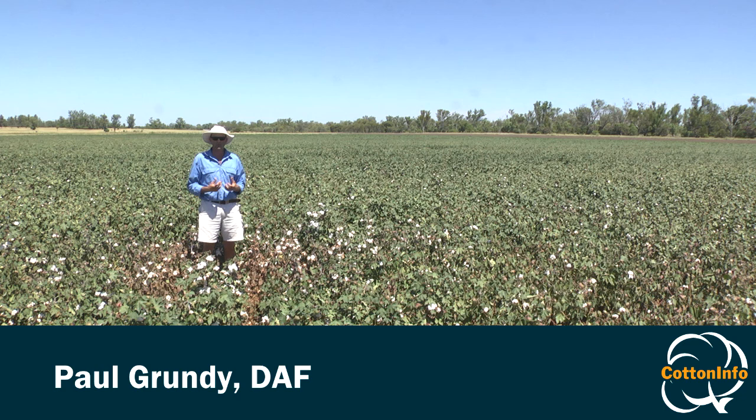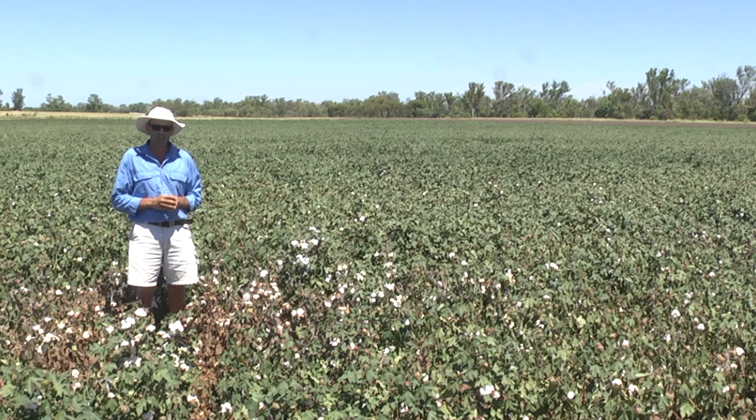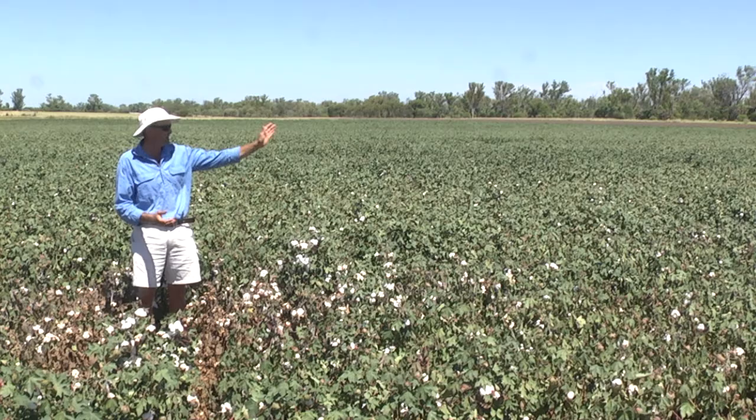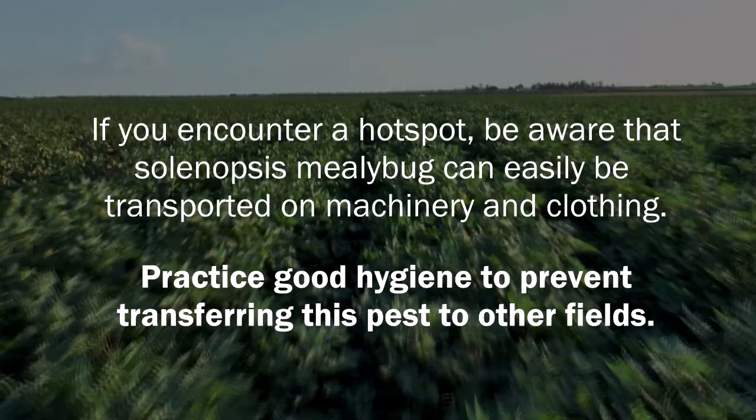If you've never come across Solenopsis mealybug in a cotton paddock before, it can be quite a daunting experience when you first come across a hotspot. Probably the most important thing you can do at the outset is to take note of where you are in the field. That may involve using some coloured tape when you walk out to the end of the paddock, marking that row and getting a rough idea of how far into the field you were, because quite often it's difficult to find the second time round.